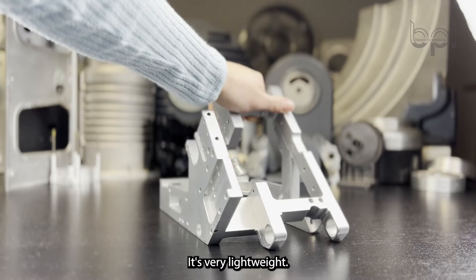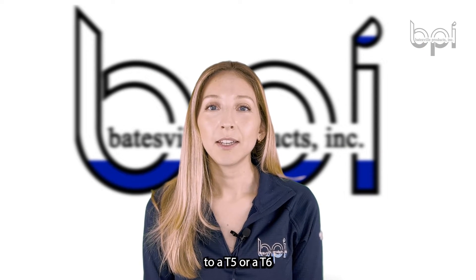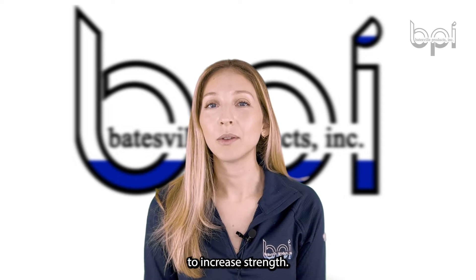It has low porosity, it's very lightweight, and it's very easily machinable as well. It can be heat treated to a T5 or T6 to increase strength.